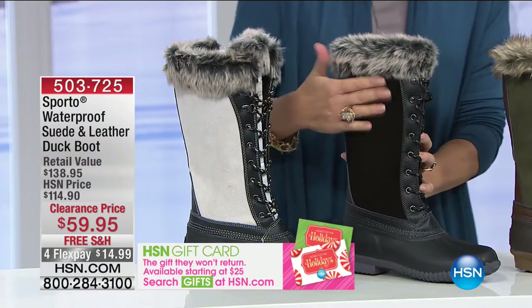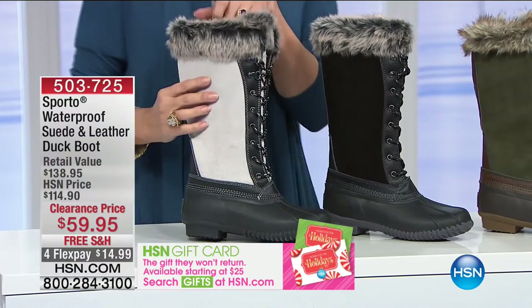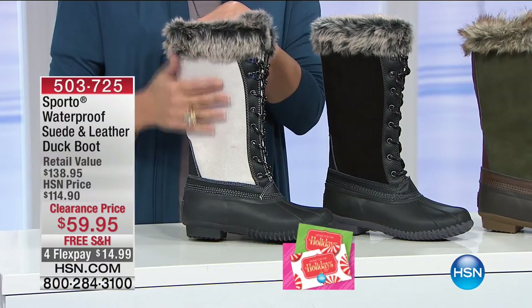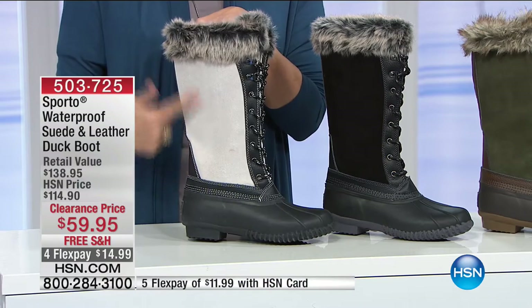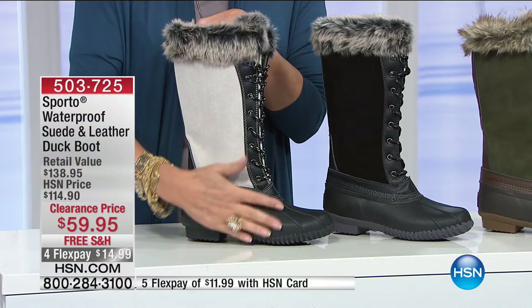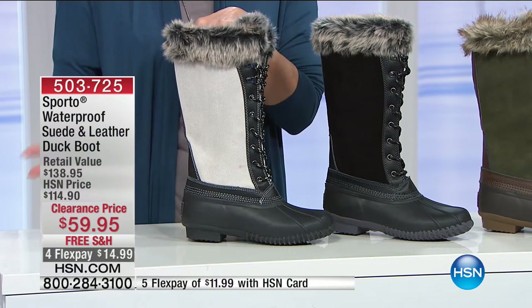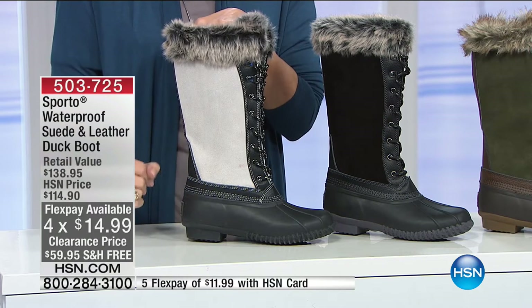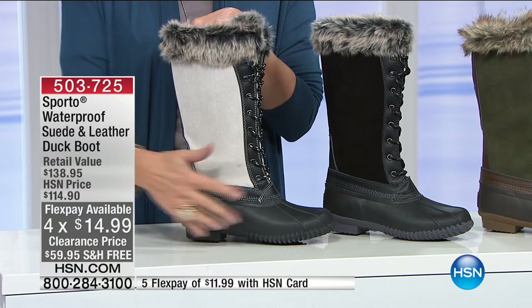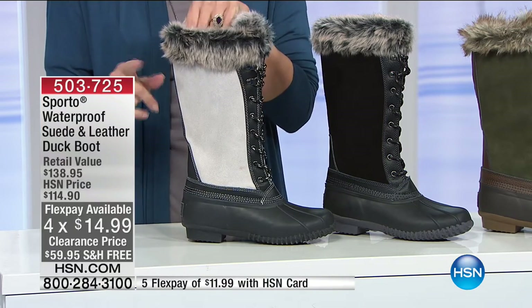Next to that is your classic black — selling the fastest so far. And the black-and-white gives you a lighter look while keeping dark tones at the bottom so it won't show dirt. We're doing four flex payments of $14.99. If you have the HSN card, you get five flex payments, making it $11.99.